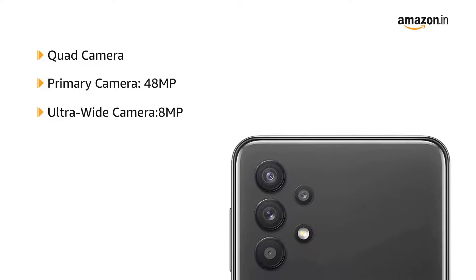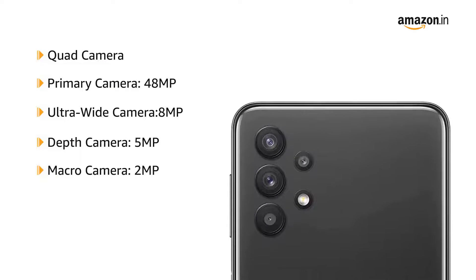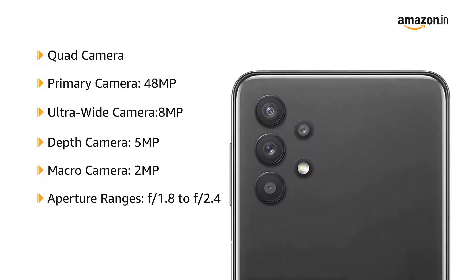8MP ultra-wide, 5MP depth, and 2MP macro camera at the back. The aperture ranges from f/1.8 to f/2.4.